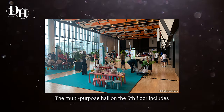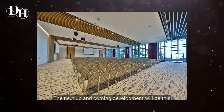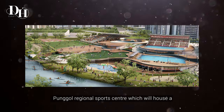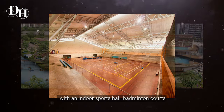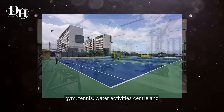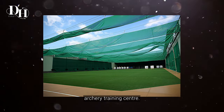This multi-purpose hall on the 5th floor includes 4 badminton courts and event spaces. The next up-and-coming development will be the Punggol Regional Sports Centre, which will house a football stadium and a swimming complex with indoor sports hall, badminton courts, gym, and tennis.